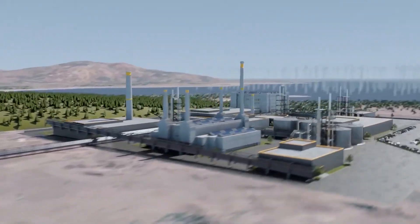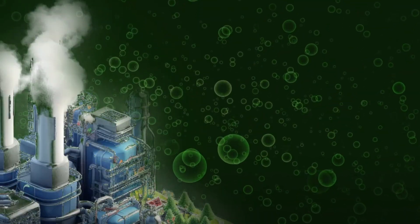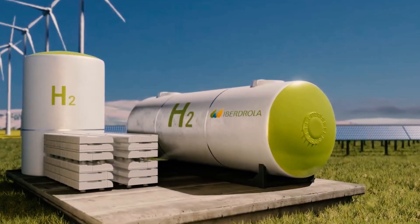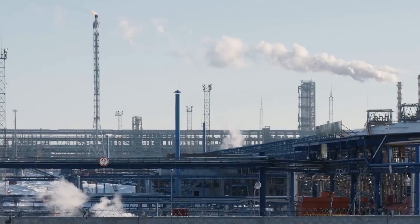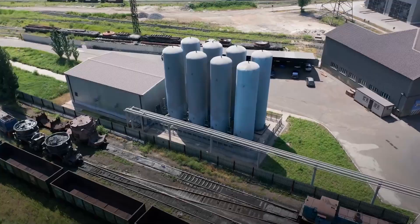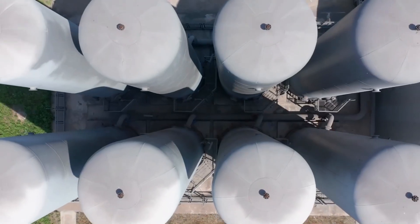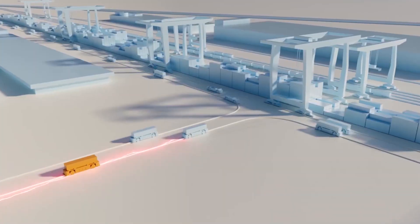And it's here that the largest green hydrogen plant in the world is being built. It's called Helios Green Fuels, and it's set to change everything. Building a zero-carbon city in one of the world's hottest, driest places isn't easy. The temperatures soar, the wind is brutal, and water is almost non-existent.